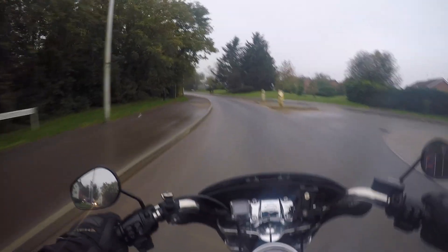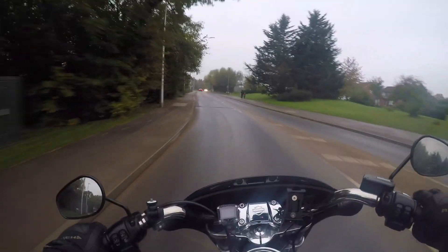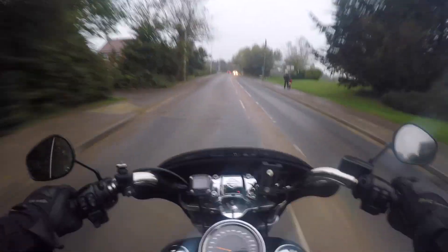A freshly washed bike and I'm taking it on some smeggy roads here.